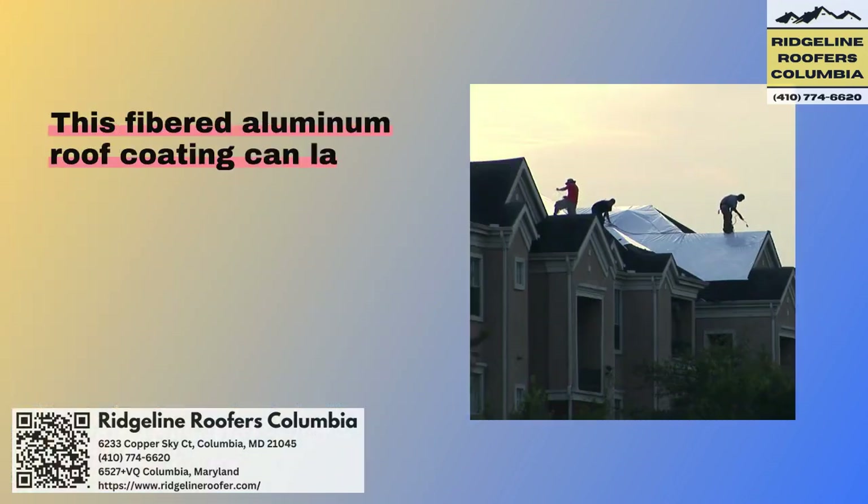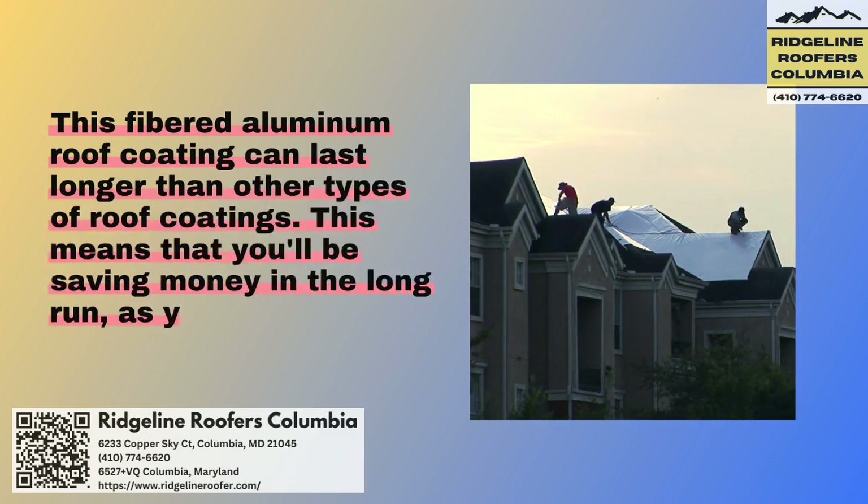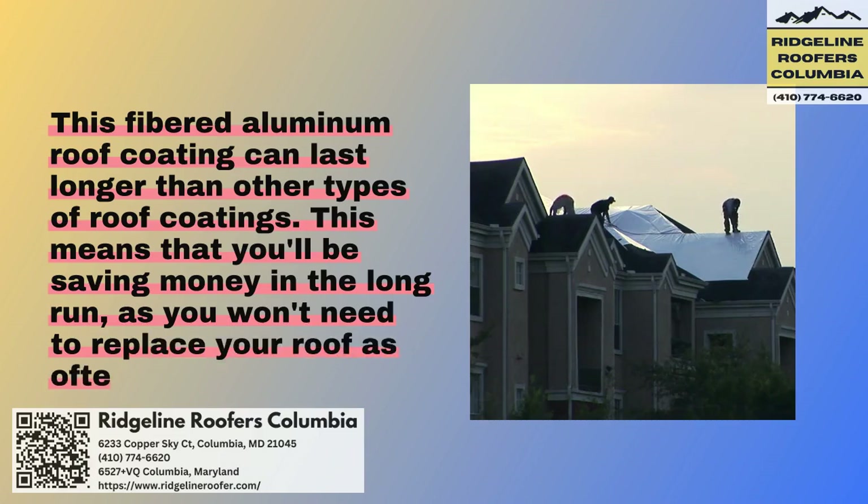This fibered aluminum roof coating can last longer than other types of roof coatings. This means that you'll be saving money in the long run, as you won't need to replace your roof as often.